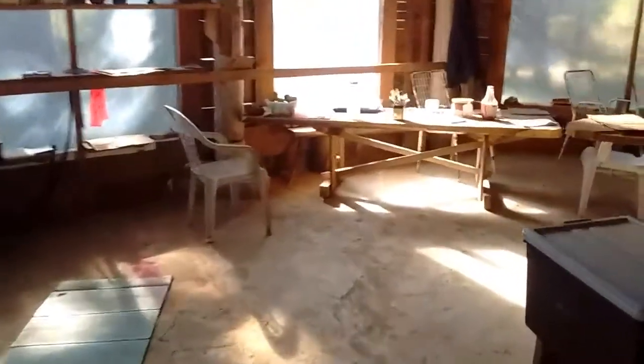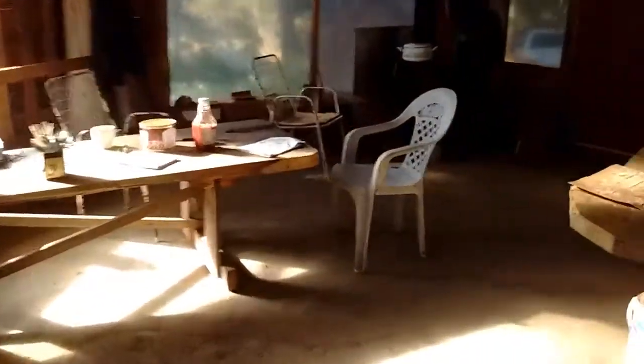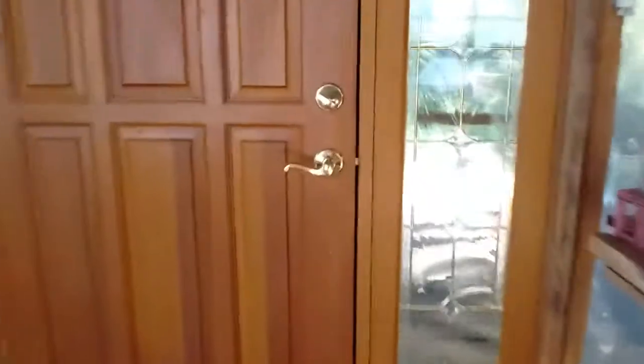And the kitchen there. Coming out past the kitchen table and out through the new door, we're going to go upstairs and take a look up there.